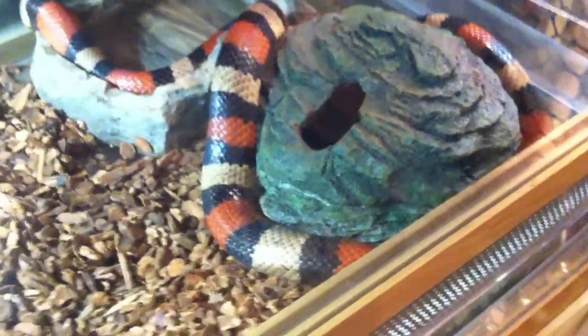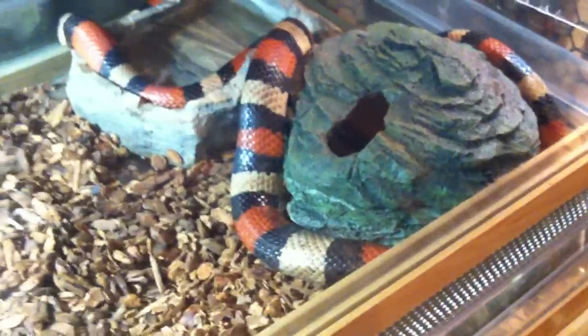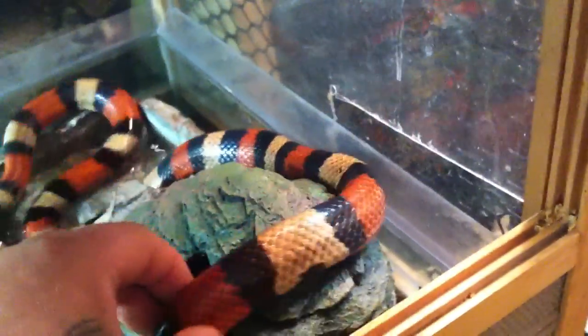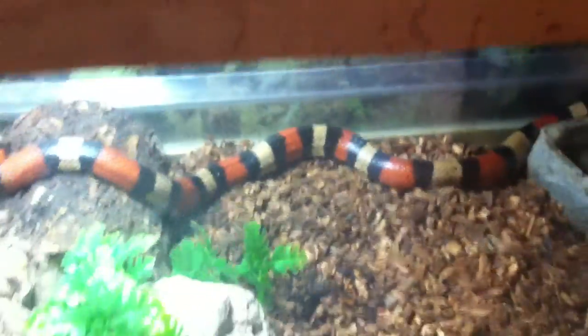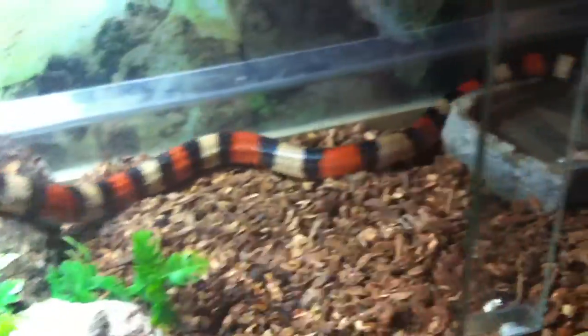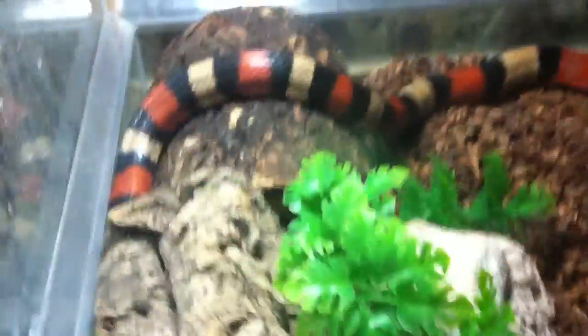Down underneath here, this guy is my milk snake — his name is Henry. He's my Pueblo milk snake. He's trying to get under the water dish. He was actually given to me by a friend. I've got him set up where he can hide. He's really old — probably like 13 or 14 years old.